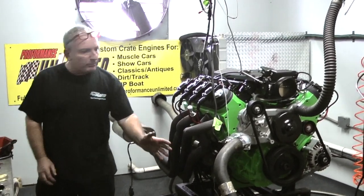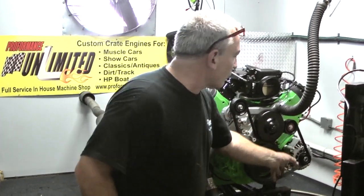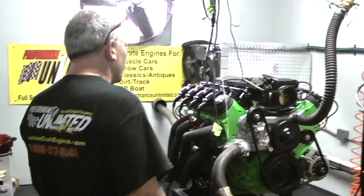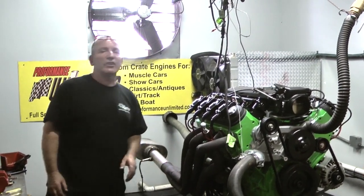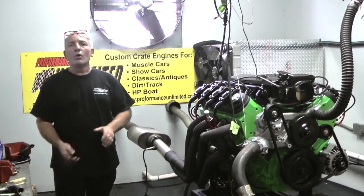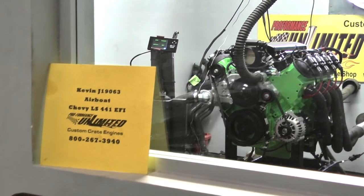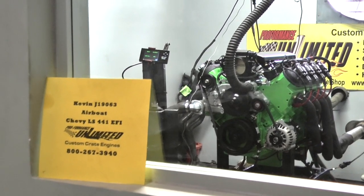It's got a beautiful custom green paint job, our Fly Tech, our coil packs on top, and the alternator only — which these guys like to run. We build some badass engines here, so if you're interested in any one of our products, give us a call: 1-800-267-3940.